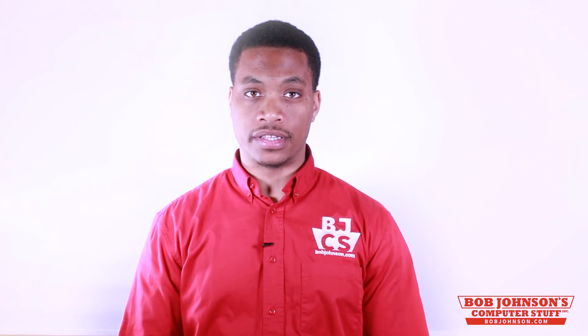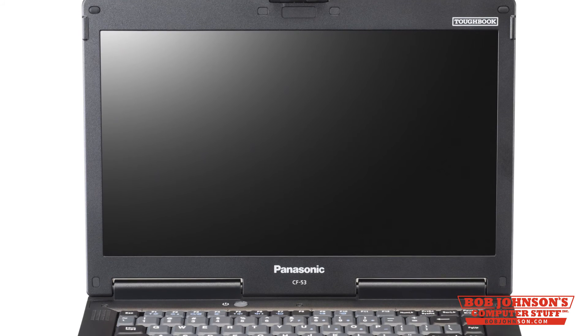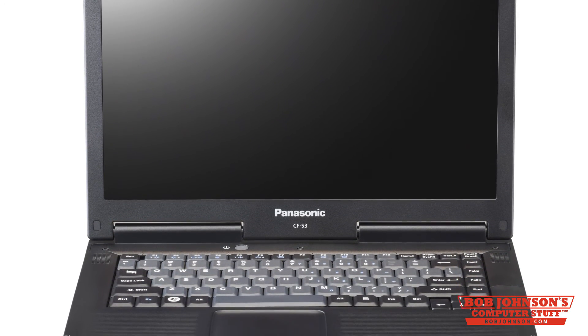Then we have HD, or high definition, which is perfect for premium graphical performance. So for example, if you're going over blueprints, doing graphic design, or playing video games, then that is the perfect resolution for you. For example, the Panasonic Toughbook CF-53 has a 14 inch HD screen with an optional 850 nit touchscreen.